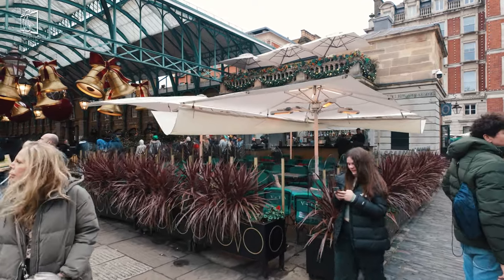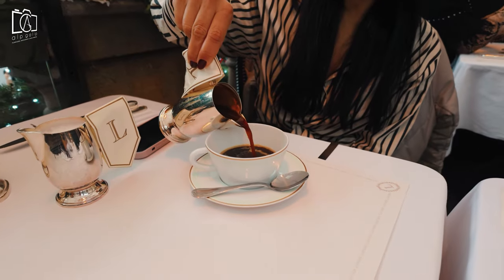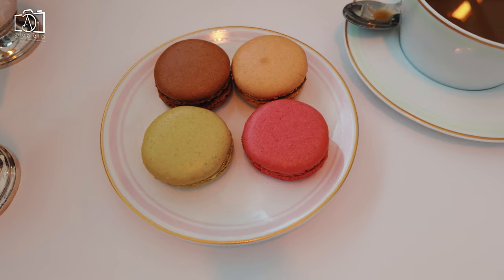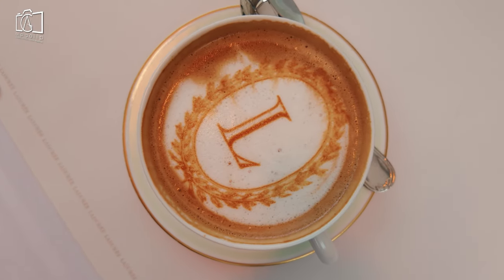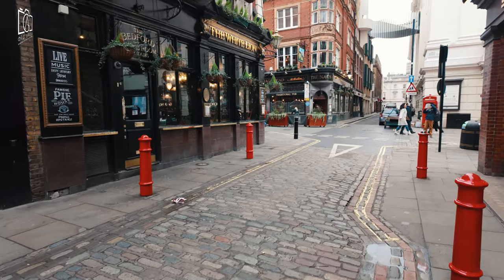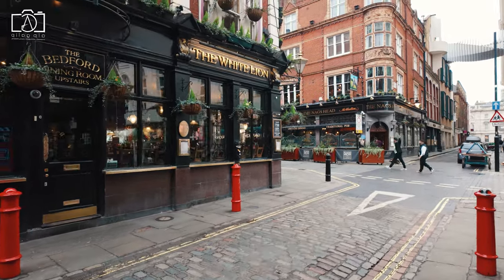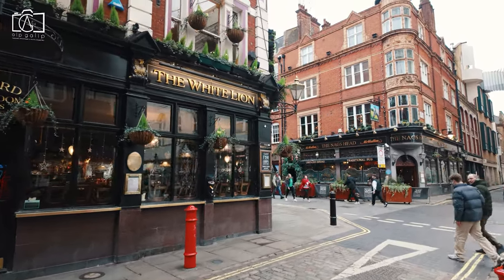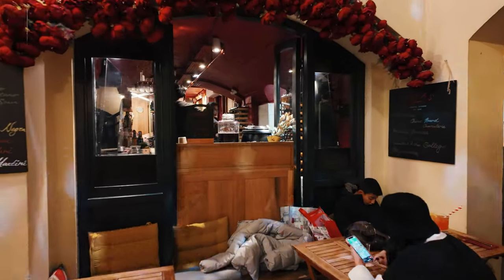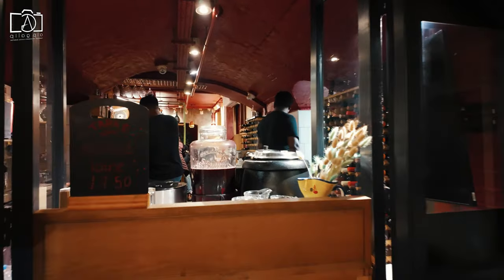Around Covent Garden, the culinary options are as diverse as they are delicious, catering to a wide range of tastes and preferences. The area is renowned for its selection of international cuisines, from classic Italian and French bistros to contemporary Asian and Middle Eastern eateries. For those seeking traditional British fare, there are several pubs and restaurants serving classic dishes like fish and chips, pies, and Sunday roasts. The market itself is a haven for food lovers, offering a variety of street food stalls and artisanal treats, perfect for on-the-go snacking or a casual meal.